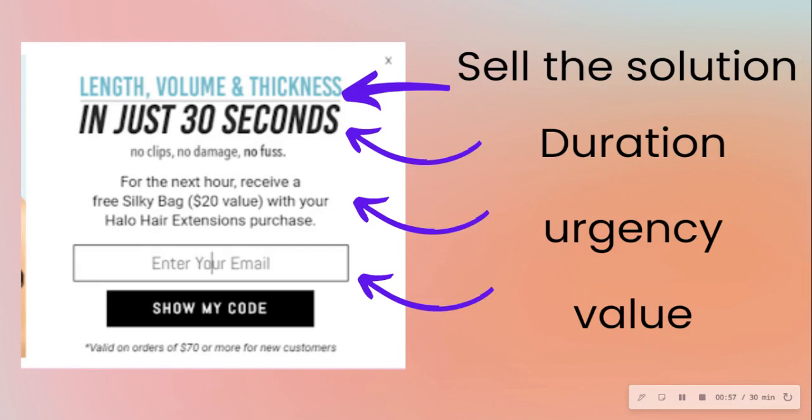Then they add urgency — for the next hour, receive a free product with any purchase. They're selling straight to the point, the entire solution, and giving the duration: in just 30 seconds, here's the solution you get and that's how long it will take. Then urgency: for the next hour only, so you need to act.